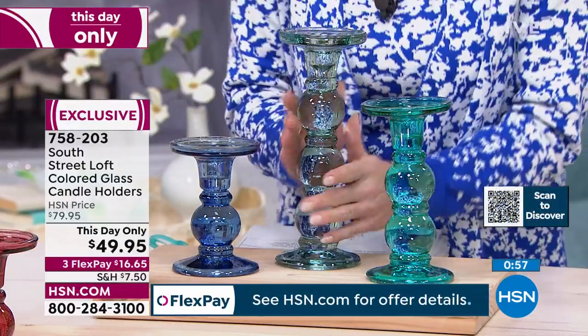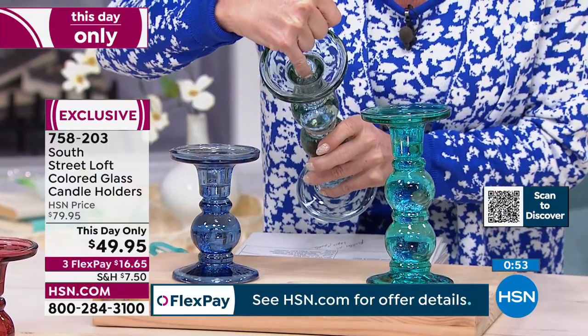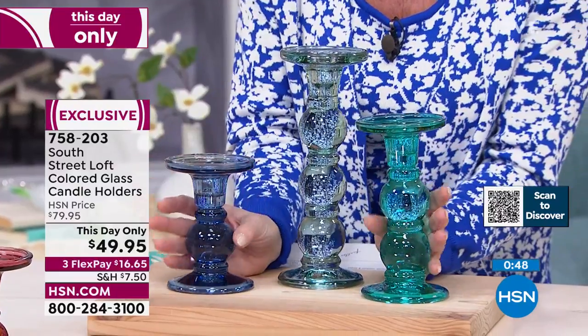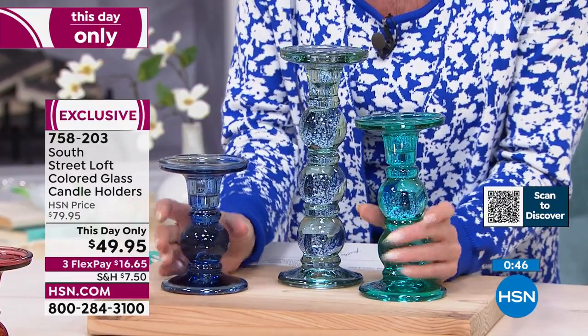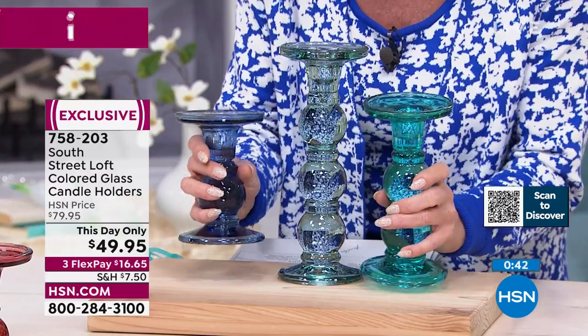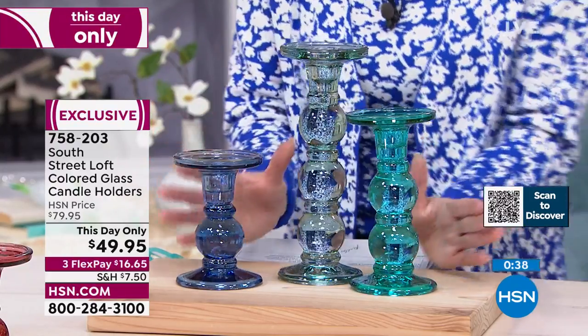The beauty, just what you said, Stephanie, is that it's also going to work with any of your tapered candles. So whether it's on the dining room table or on the fireplace mantle — just impressive. I don't know if you can hear this — that is when we said glass, and it's all the way through with the beautiful colors in those ombre shades.